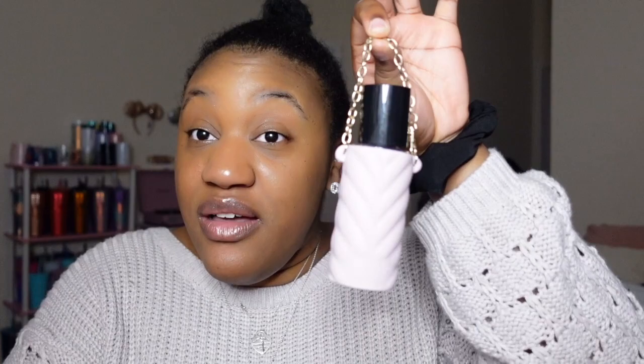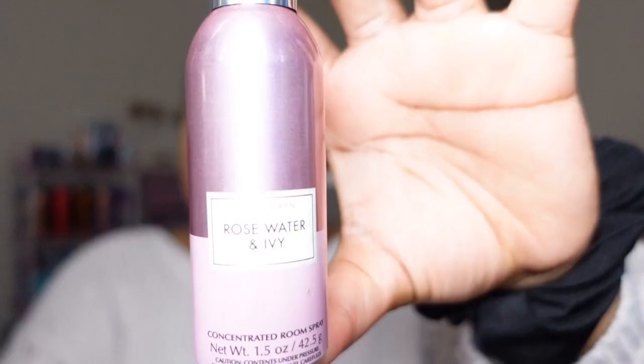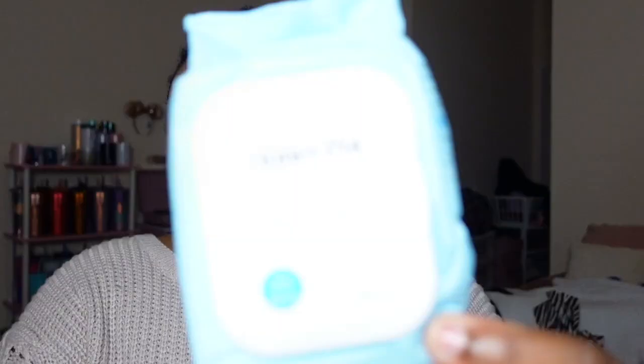I promise I won't smack in your ear — I hate when people do that. Extra face mask and a pen. Hand sanitizer, and yes I have a holder for my hand sanitizer. Two different room sprays: the first one is White Tea and Sage, I love this scent; the second one is Rose Water and Ivy. Honey Pot wipes — this bag really comes in handy especially when you're going on a road trip or out for hours at a time.